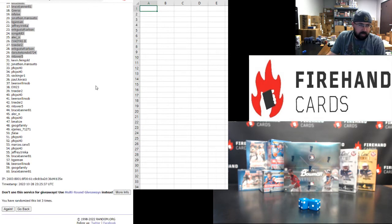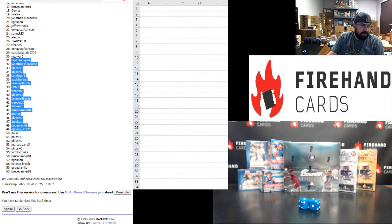Bottom 30 are going to be in that single box Ram teams break of Bowman Sterling: Kevin Feingold, Jonathan Mansueto, Fisai 40 twice, Sack Kings R1, Paul Kovacs, Bierce1SOB, EW, Treater, Fisai, Bierce1SOB, Treater, M-Tower, Bruce Banner, Alec, Fisai, B-Mail, GoogsFamily, E-James, J-Falls, Fisai two more times, Marcos, Fisai, Jeff Trinka, Bruce Banner, B. Gannon, Bierce, Willen, GoogsFamily, and Bruce.